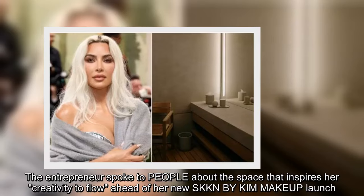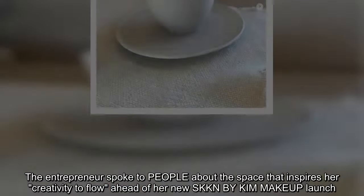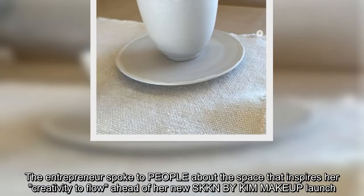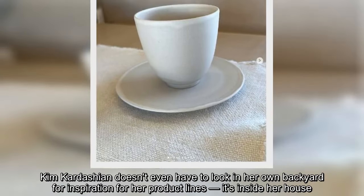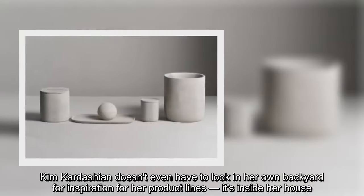The entrepreneur spoke to People about the space that inspires her creativity, ahead of her new SKKN by Kim makeup launch. Kim Kardashian doesn't even have to look in her own backyard for inspiration for her product lines — it's inside her house.